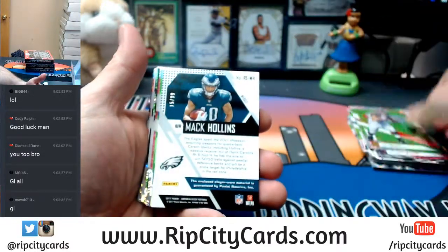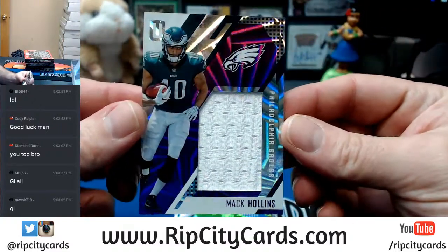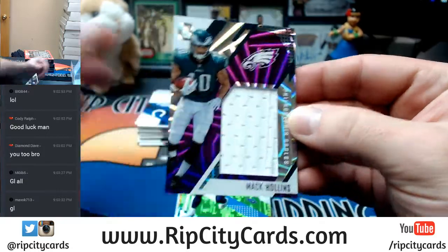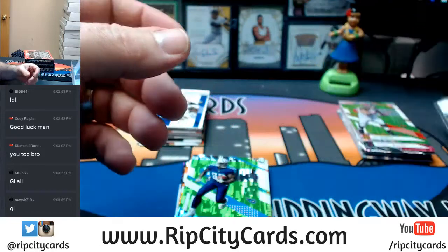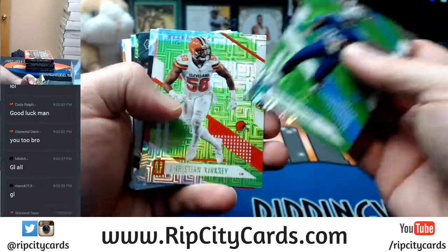First hit going to the Eagles — 15 out of 99, it is a jumbo relic for Mac Hollins. All right, there's one. Let's see the rest of the hotness.